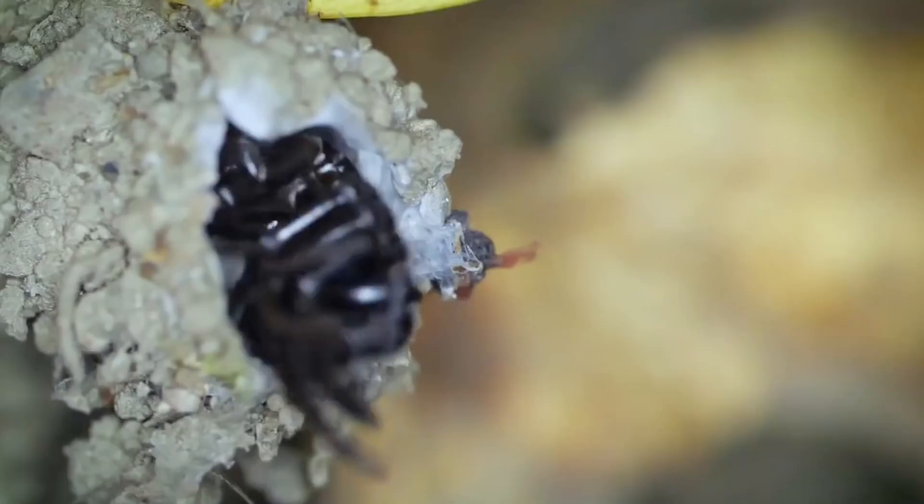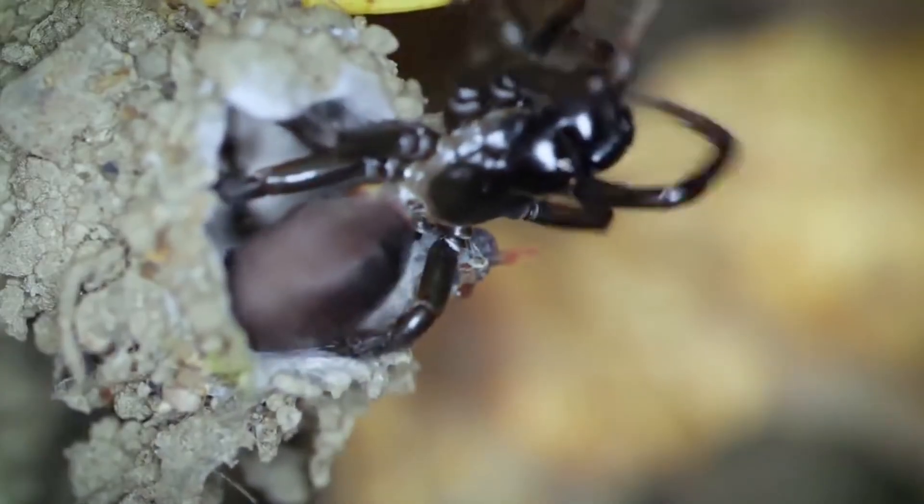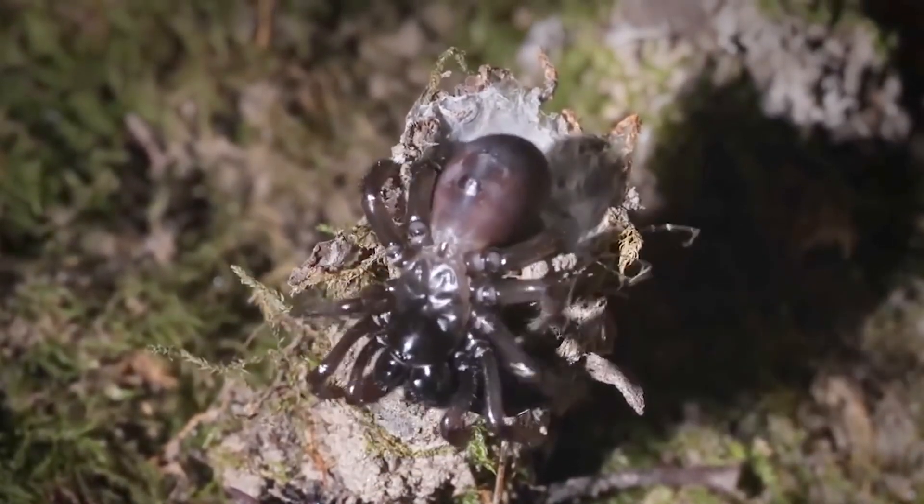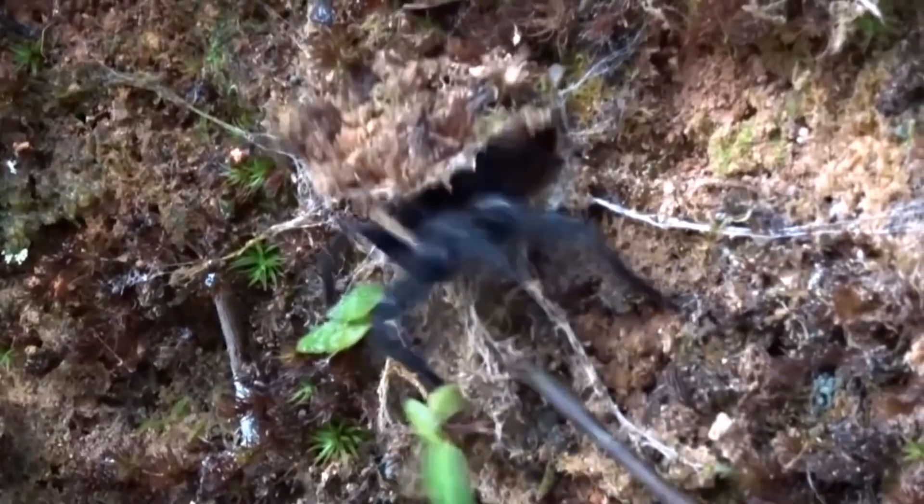Spiders that jump out of holes can be surprising and scary. Not just spiders, but tree ants of the cephalata species also know how to cleverly hide their homes.